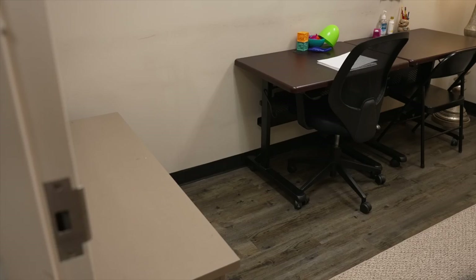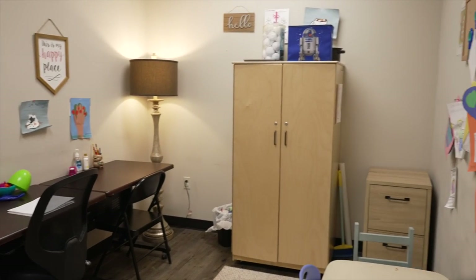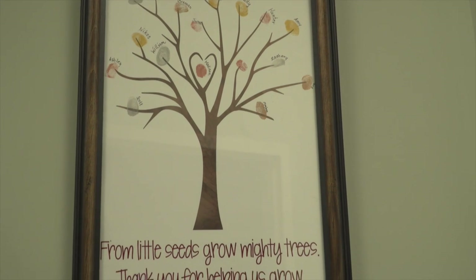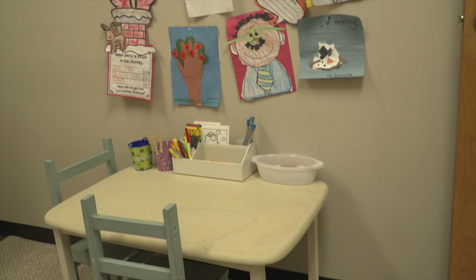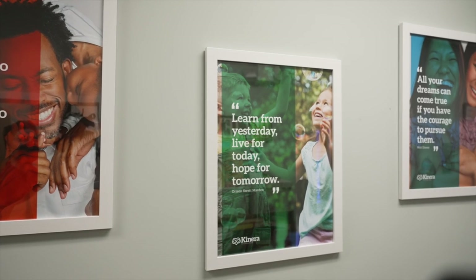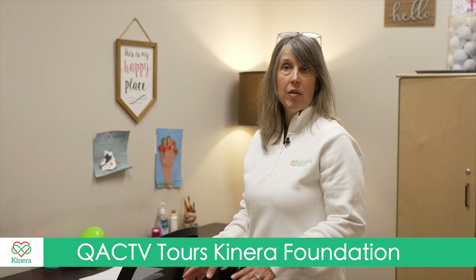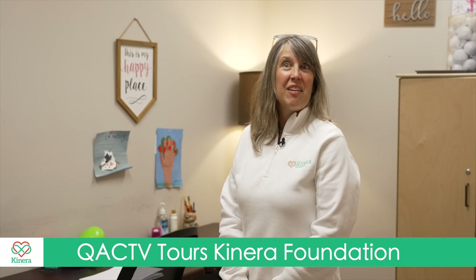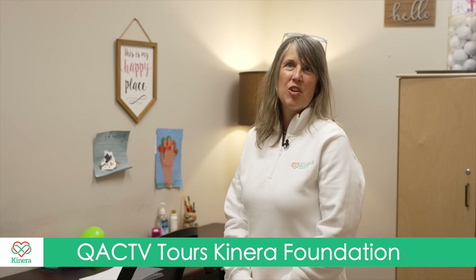This is our dedicated speech therapy room and we recently were able to expand our speech therapy department to meet the demands of the community. We now have a full-time in-person speech therapist here at Kinera in addition to our dedicated speech therapist who does telemedicine. This is where the speech therapist meets with clients and we are currently looking for a sponsor for this room, as the schedule is expected to fill up very quickly now that we've expanded the department.